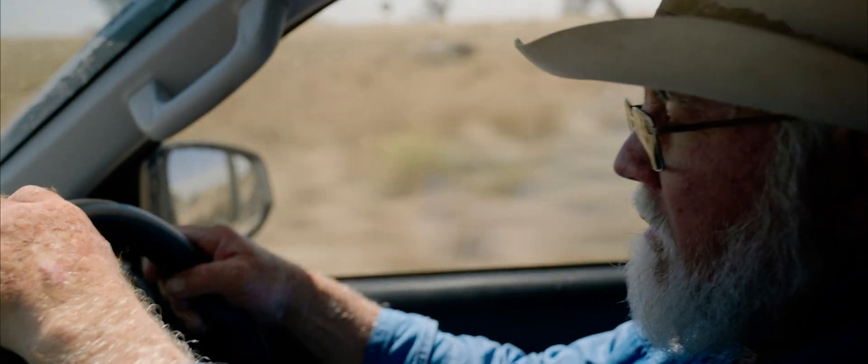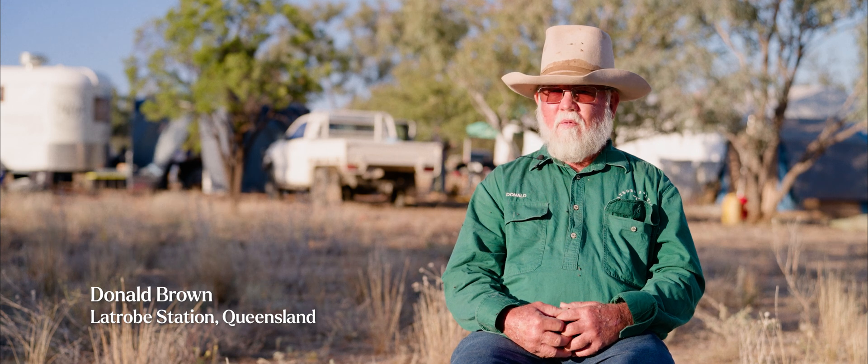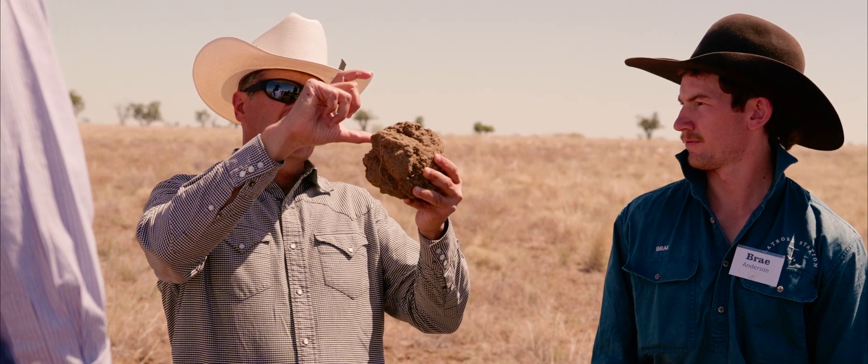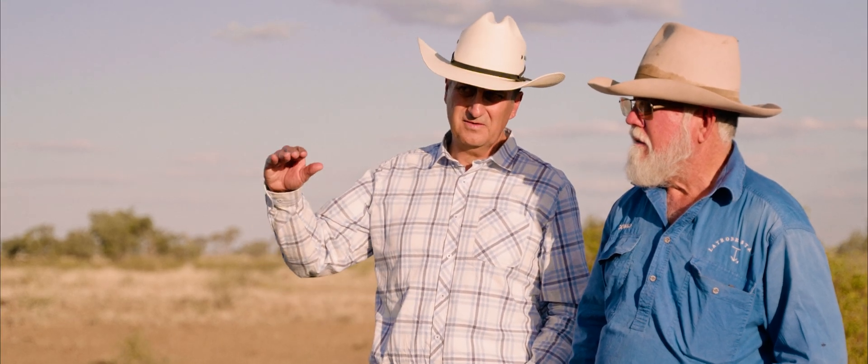We started looking at YouTube and podcasts, but the biggest thing was when she said, I've got a couple of ranchers from Mexico, I want to have a Skype session. We talked to Alejandro and realised that it all comes back to the soil and it's all about the microbes.